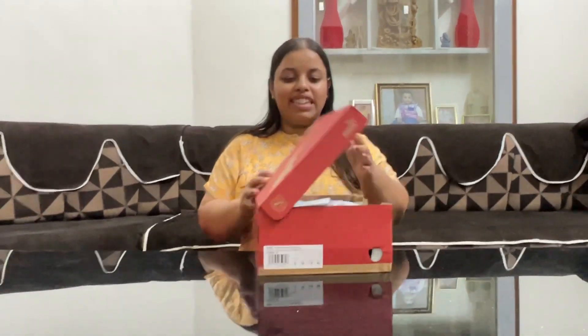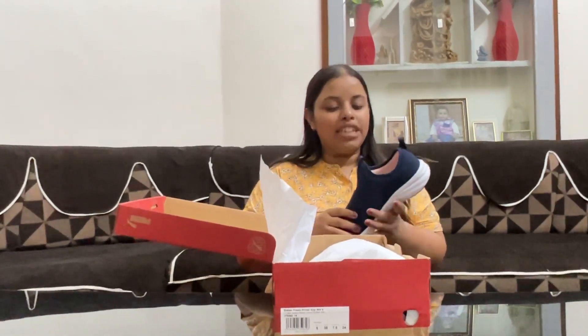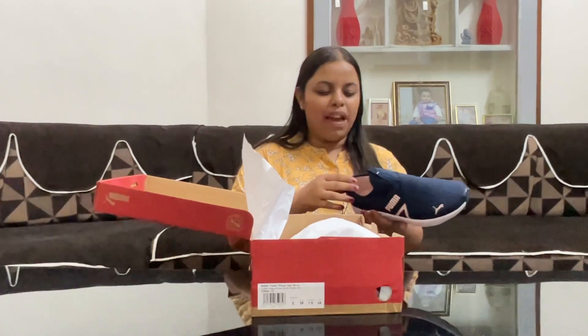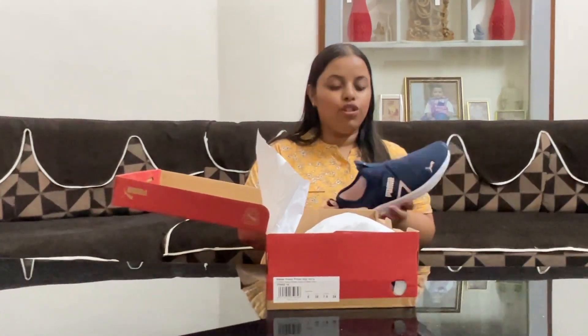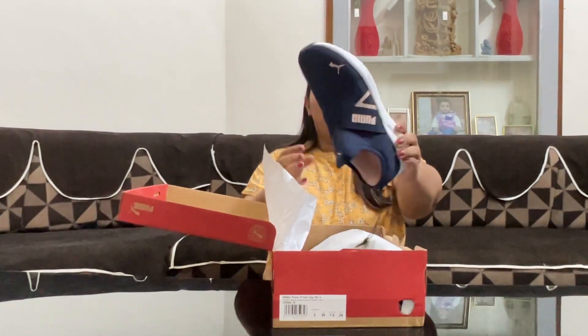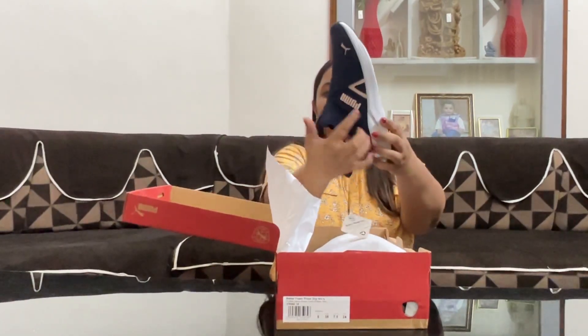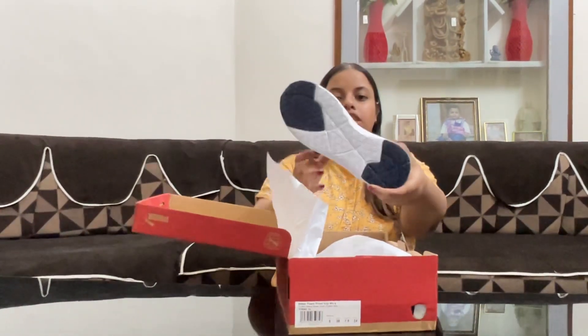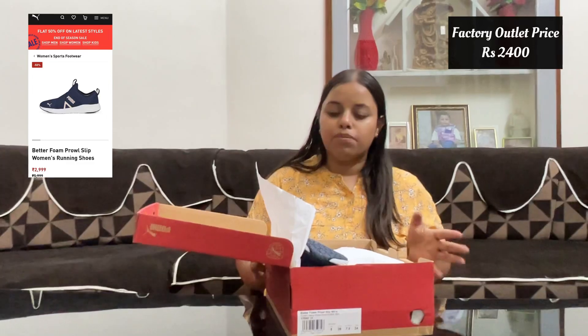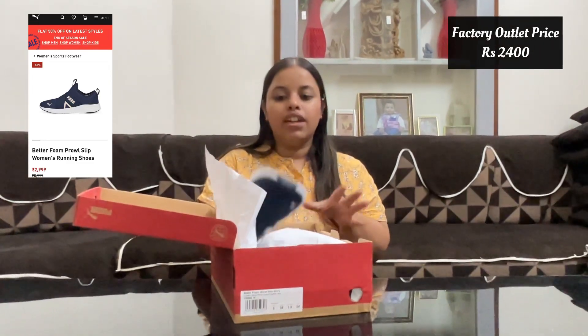Next, these shoes are for my mom. She already has Skechers in pink, so these are a similar style. They don't have laces because she has trouble with those. They are very easy to wear, very light, and comfortable. The price was about 2,200 rupees, so we got them for around 2,200.